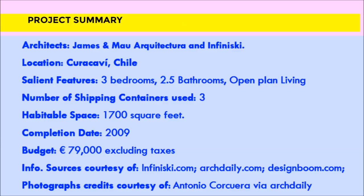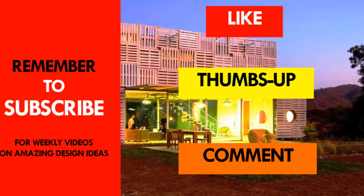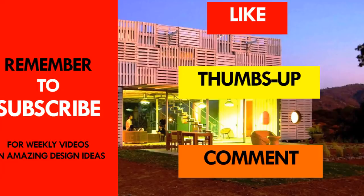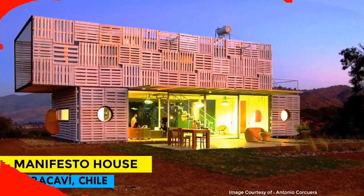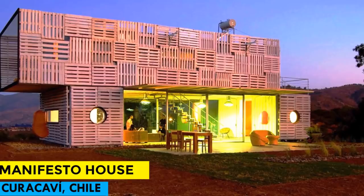Which part of the house excites you the most? What is the best building technology you would recommend someone to use based on what you've just explored on the Manfesto house? Kindly let us know by posting in the comments below. If you like this video, give it a thumbs up and feel free to share it. If you haven't subscribed to our YouTube channel, feel free to do so and remember to click on the bell so that you get notified whenever we post a new video. Thank you for your time and see you next week as we cover another featured house of the week from around the world.